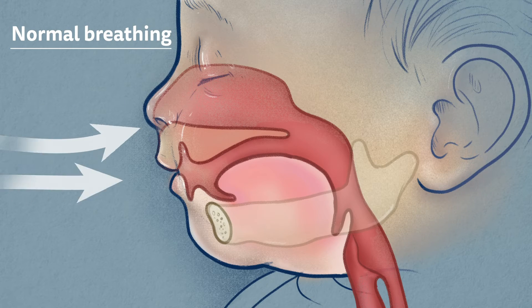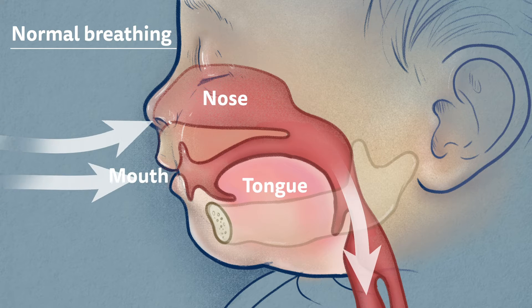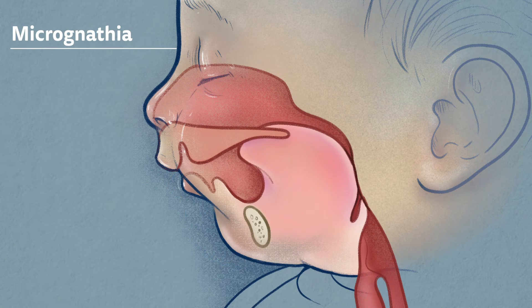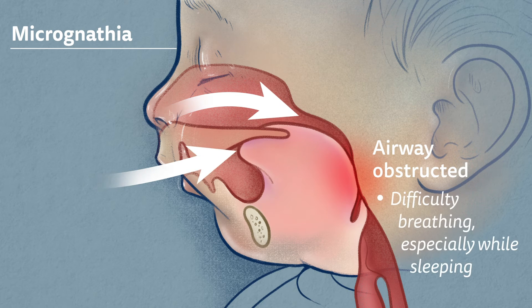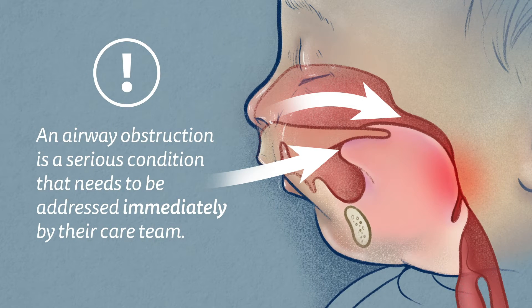Normally, when a baby breathes in, air passes into the nose and mouth, past their tongue, and down their throat or airway to their lungs. In babies with micrognathia, an unusually small jaw causes the baby's tongue to rest further back in their airway. This may cause their airway to become obstructed, meaning they can have difficulty breathing, especially while sleeping. An airway obstruction is a serious condition that needs to be addressed immediately by their care team.